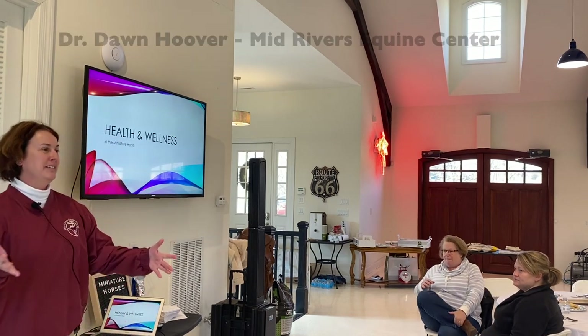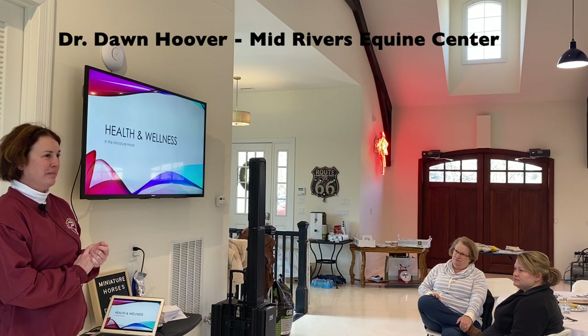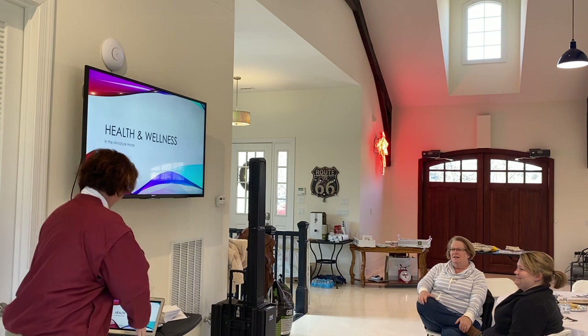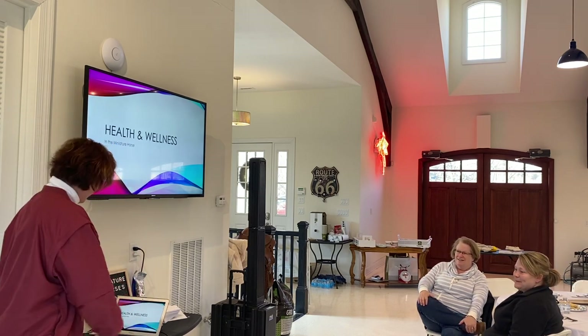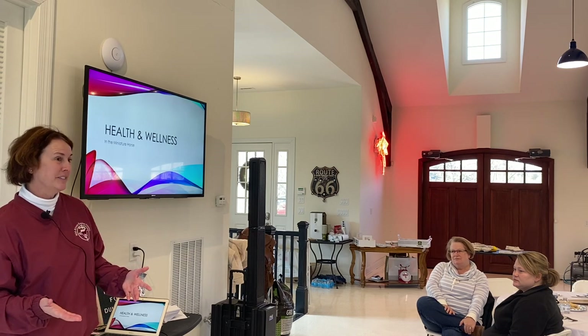My name is Dawn Hoover. I'm at the River's Equine Center and I'm the lucky one who gets to take care of all her little creatures. And by lucky, she means that — she's never out here. So basically we're just going to go over basic health information about miniature horses. I'm sure some of you have some, and some of you hope to have some.